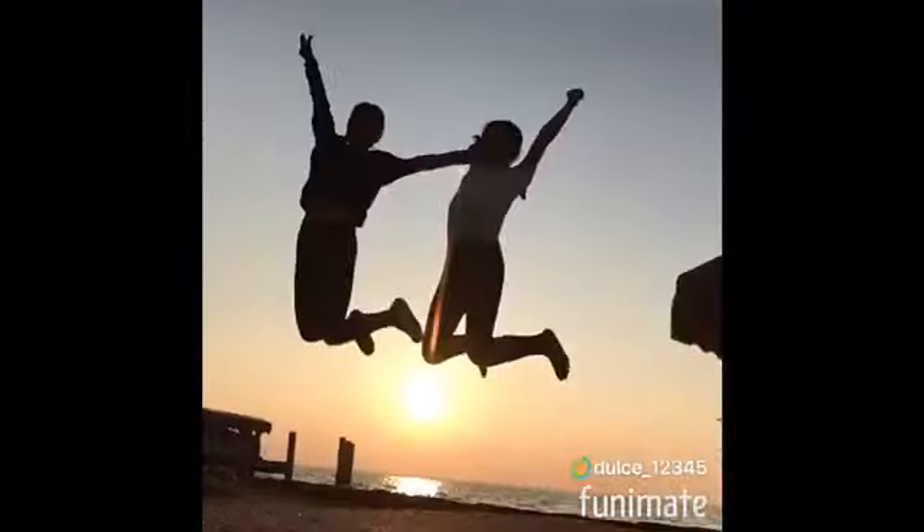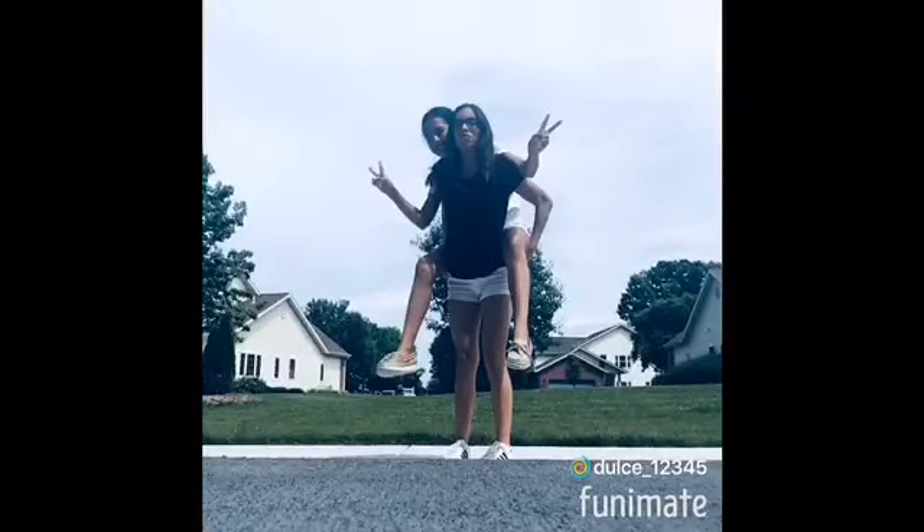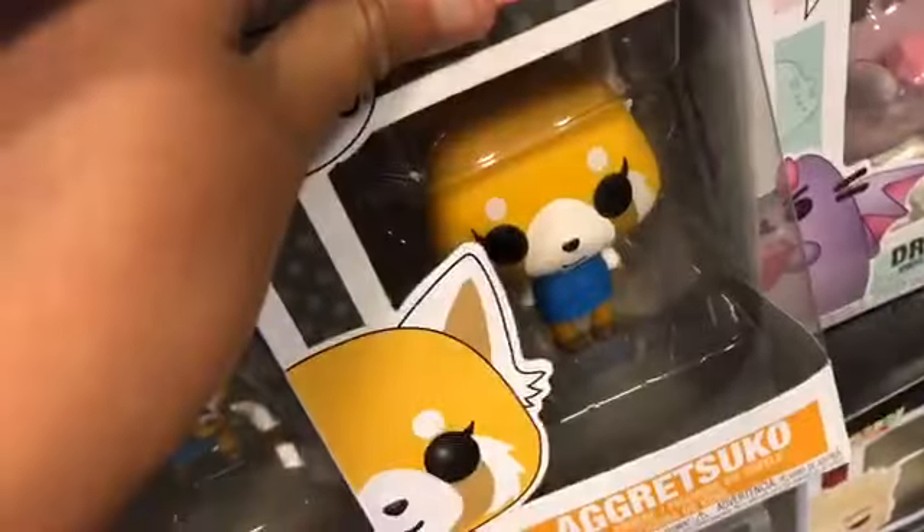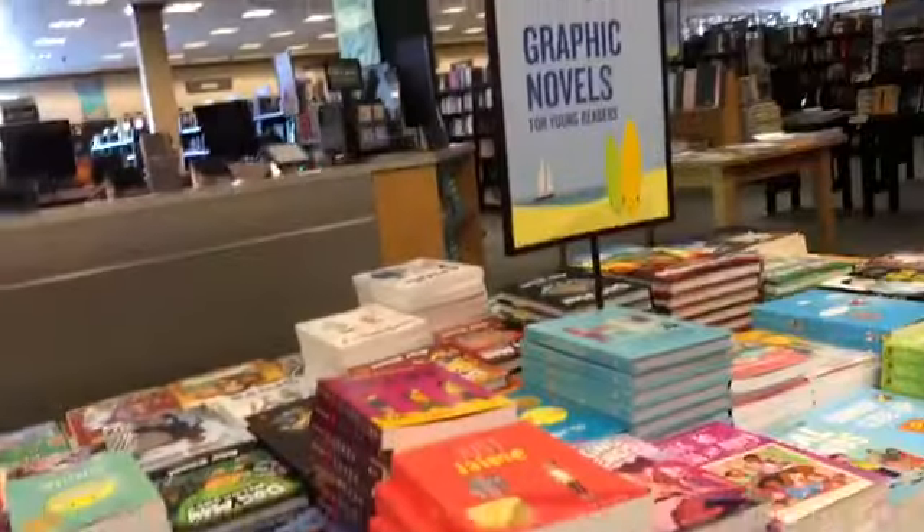Here I am walking around — oh my gosh, welcome to Dulce's adventures! So here are the Pop figures. Here is a happy one, here is the scared face, and here is the 'I want to murder you' face. Over here we have the graphic novels.